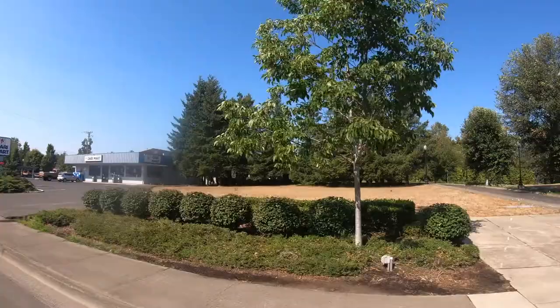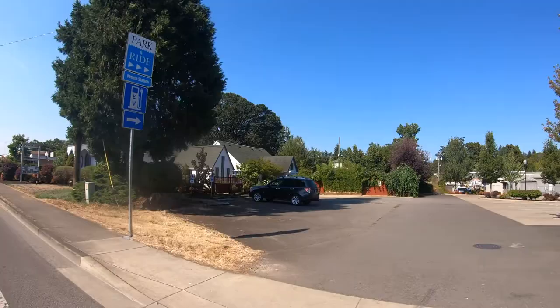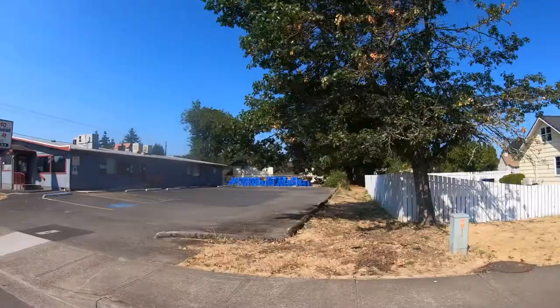Veneta has approximately 5,000 residents. As we drive into Veneta, there are multiple shops, restaurants, and local parks. There's Territorial Park, which has a great rock wall, and the Veneta Skate Park.